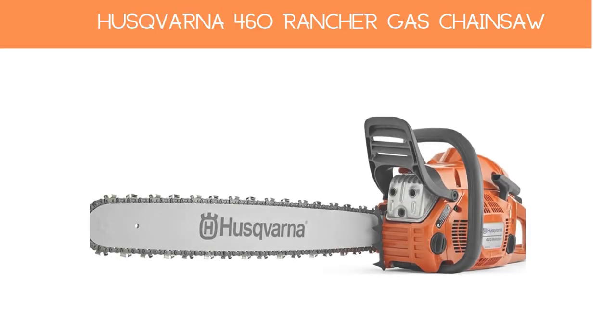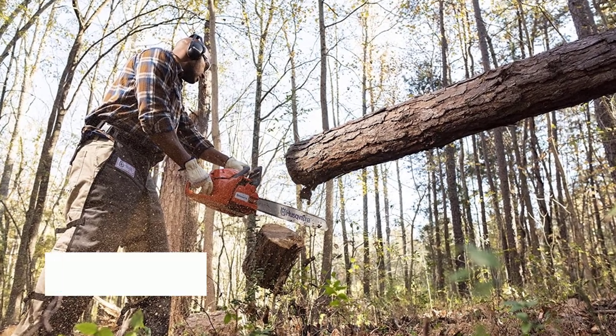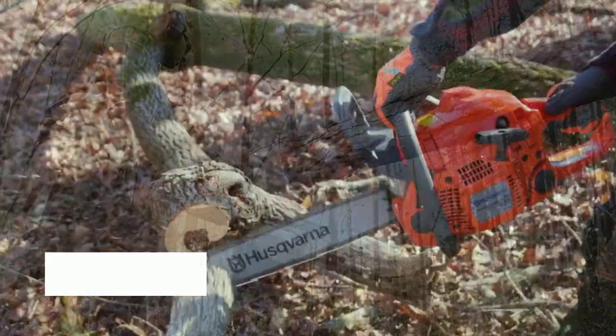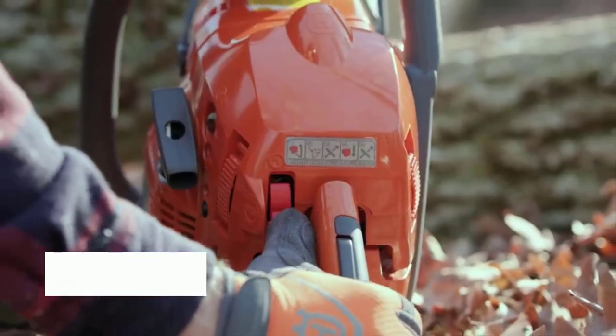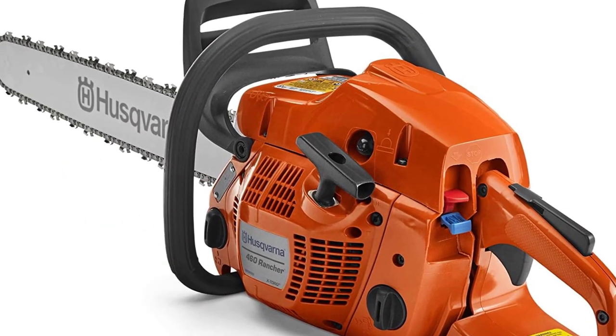Number 1: Husqvarna 460 Rancher Gas Chainsaw. The Husqvarna 460 Rancher is a powerful, well-built saw that can handle some very large jobs, as well as small to medium jobs you'd find in any large, suburban garden. It is powered by the Husqvarna X-Torque engine, which offers low-emissions and low-vibration technology for comfortable use.